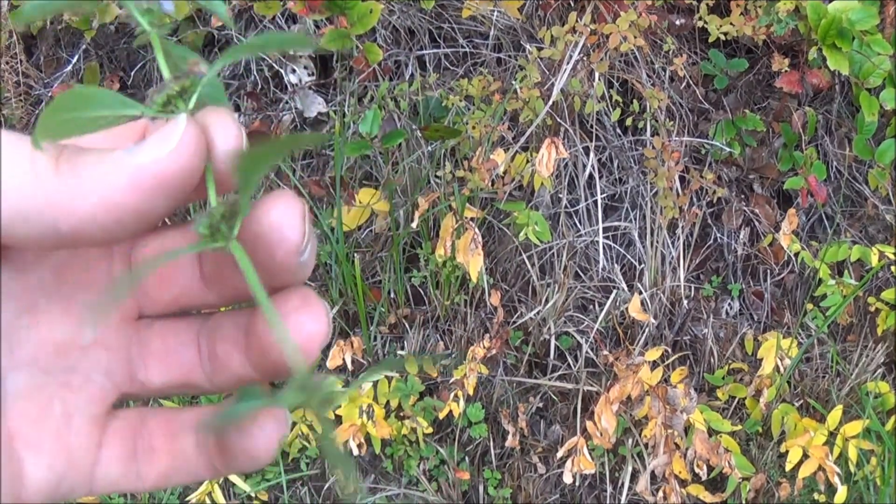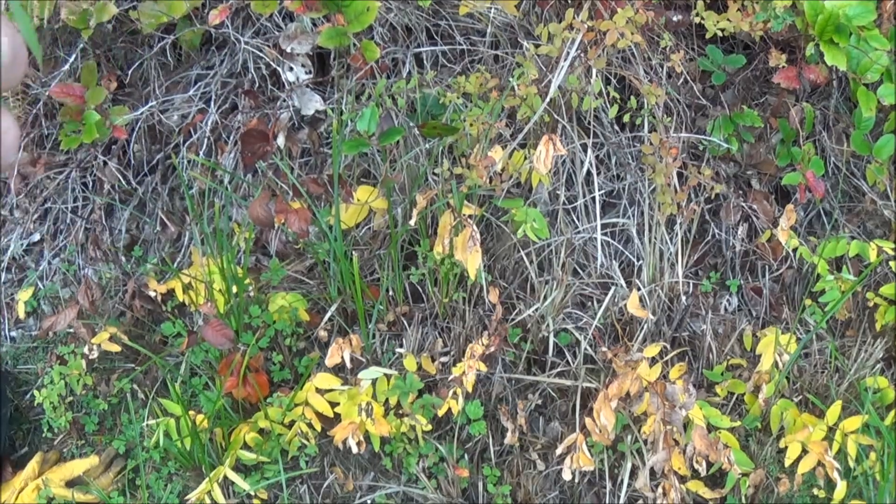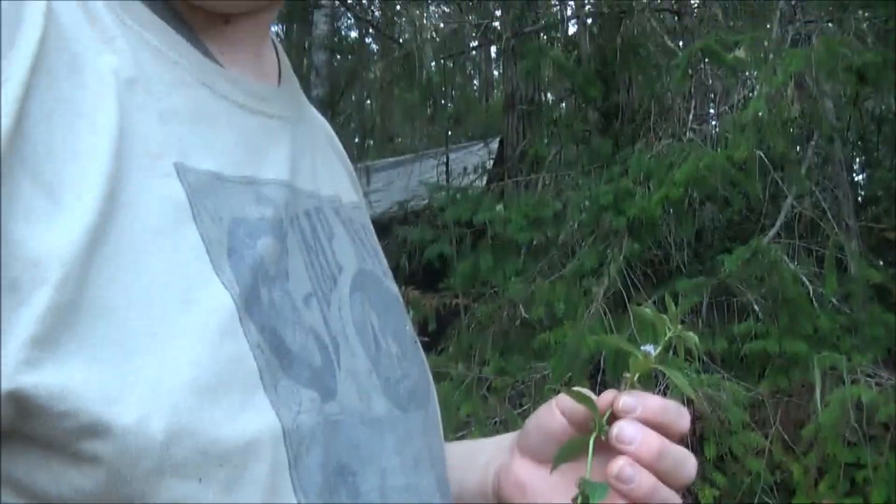Lars uncovered some mint growing near the shore — pretty cool score. Minty fresh broth. I chewed on mine and spit it out. Hope I could throw some in some bannock. Mint bannock? Mint bannock.